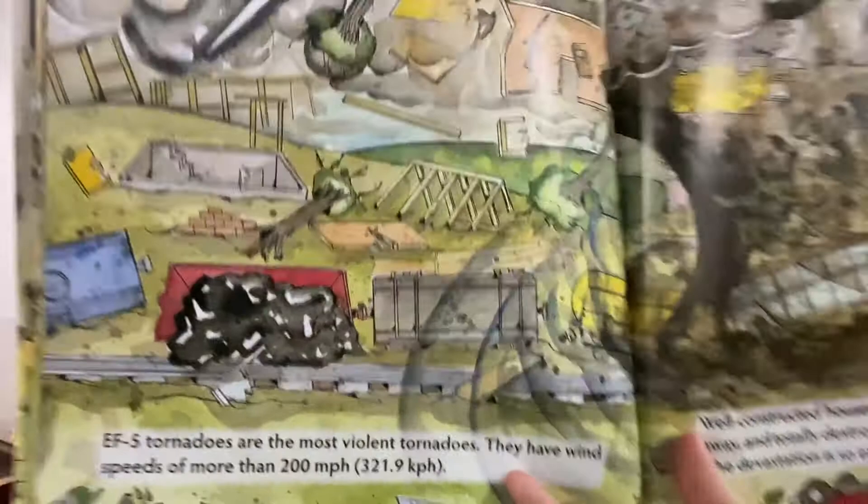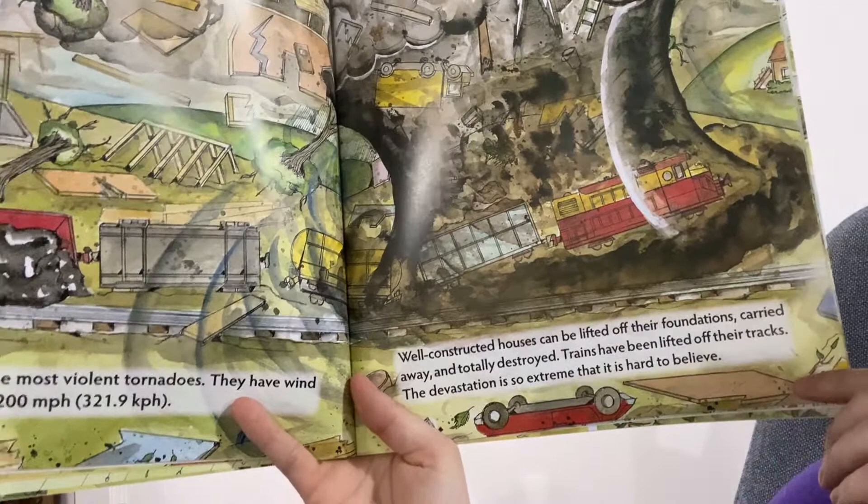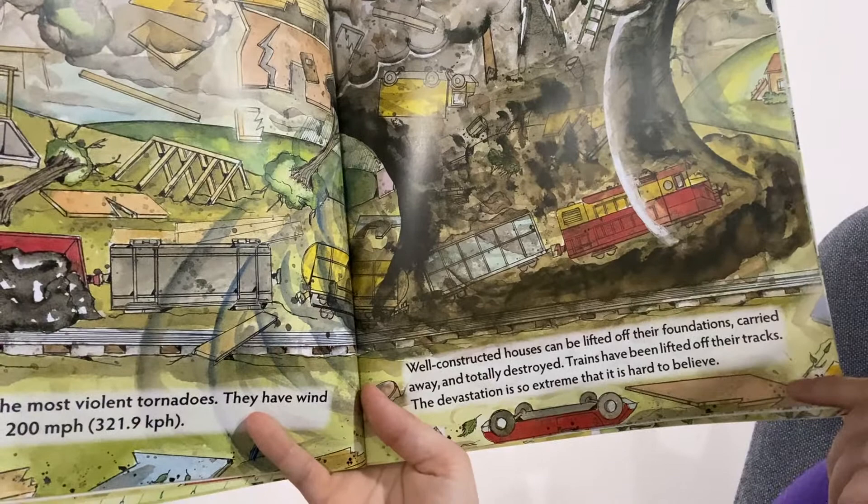An EF5 tornado — the most violent tornadoes — has wind speeds of more than 200 miles an hour. Well-constructed houses can be lifted off their foundations, carried away, and totally destroyed. Trains have been lifted off their tracks. The devastation is so extreme that it's hard to believe. Those are serious tornadoes.